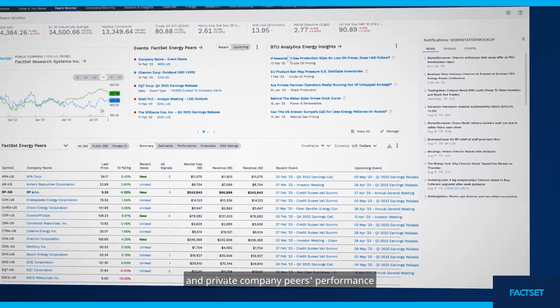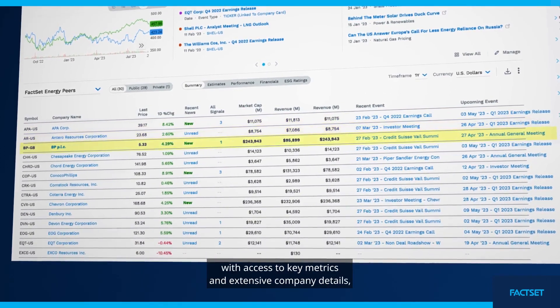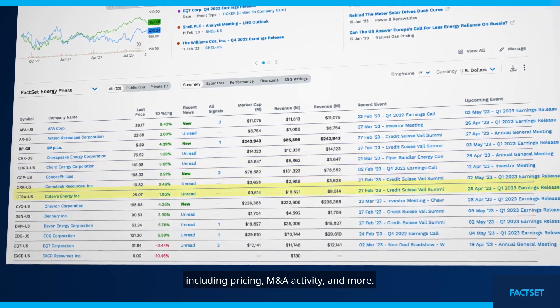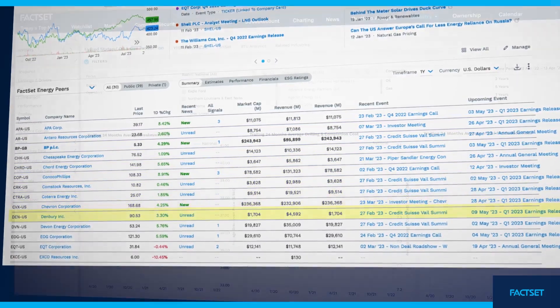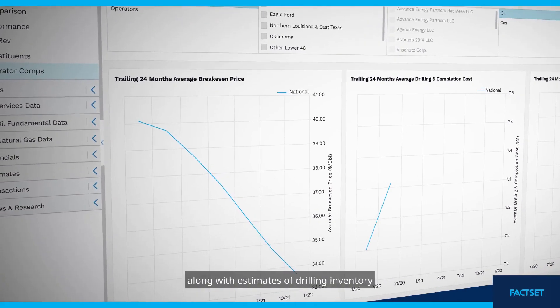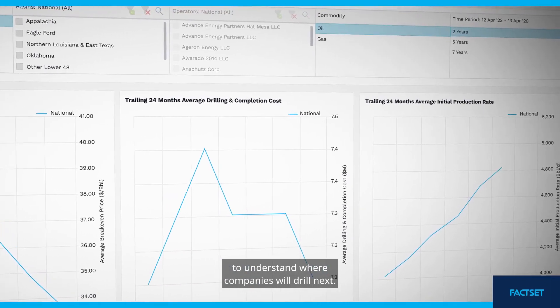Boost your analysis on public and private company peers' performance with access to key metrics and extensive company details, including pricing, M&A activity, and more. View well-level break-even analysis for assets, companies, and regions, along with estimates of drilling inventory to understand where companies will drill next.